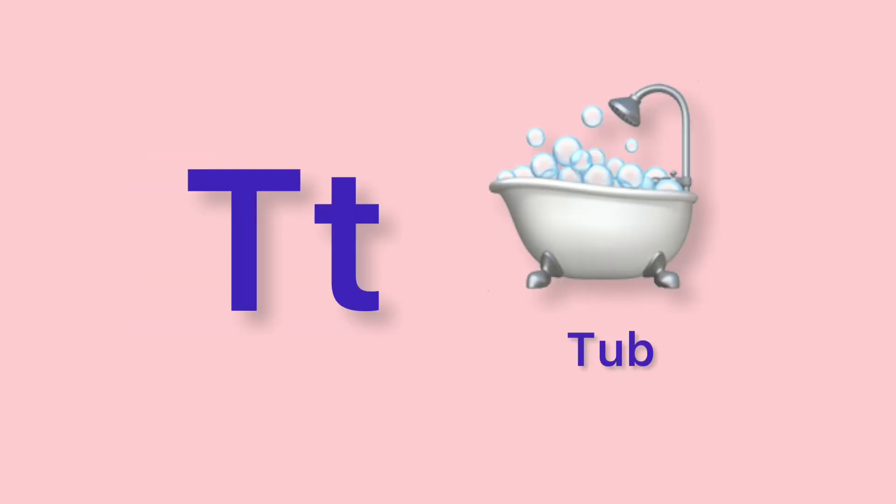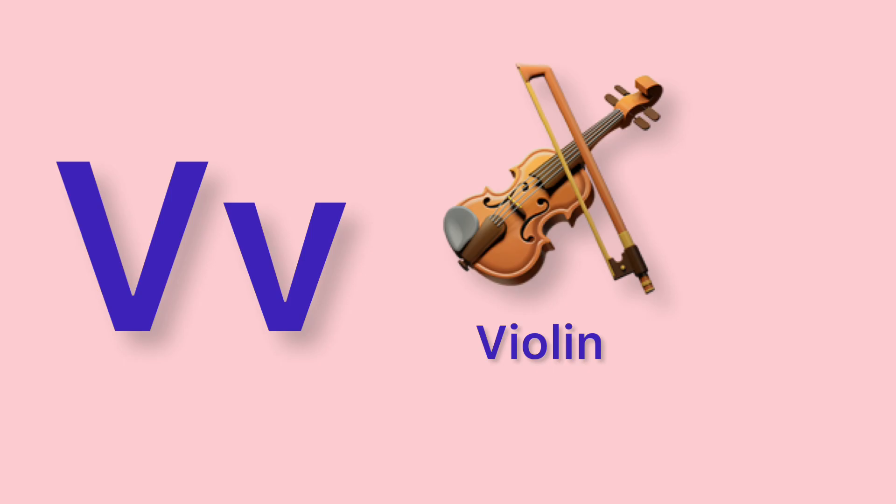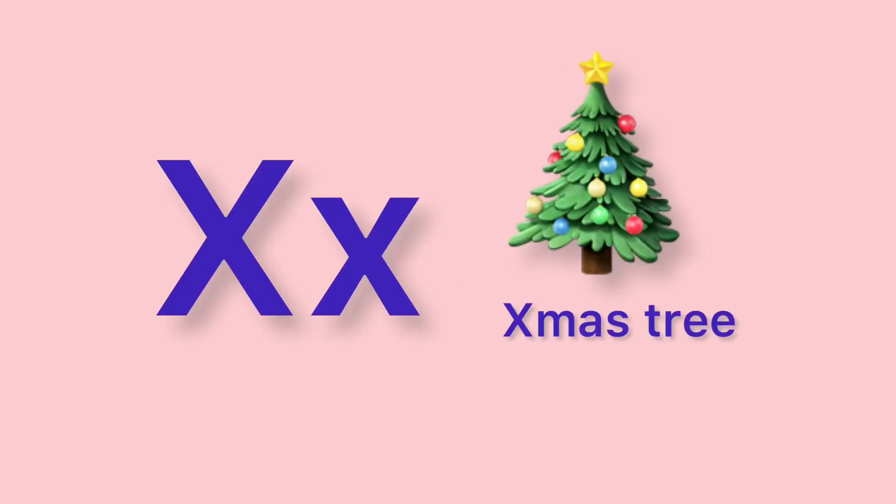T. Tub. U. Unicorn. V. Violin. W. Watch. X. Christmas tree.